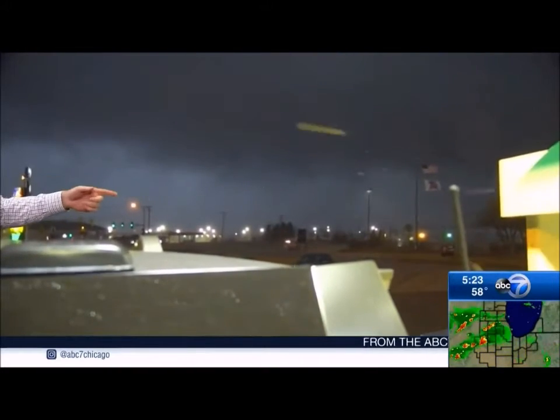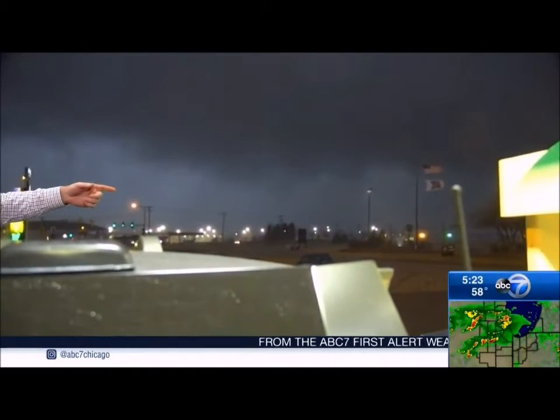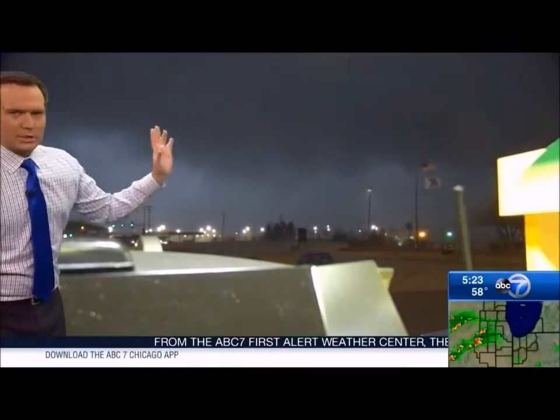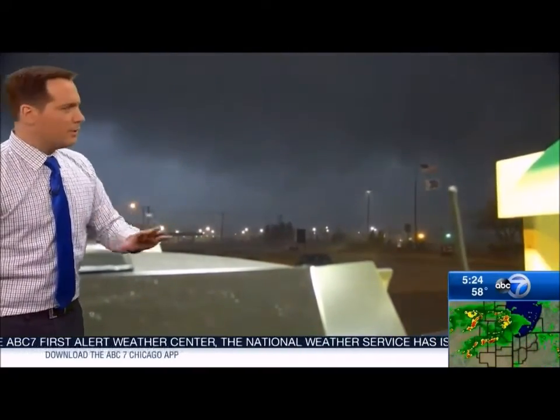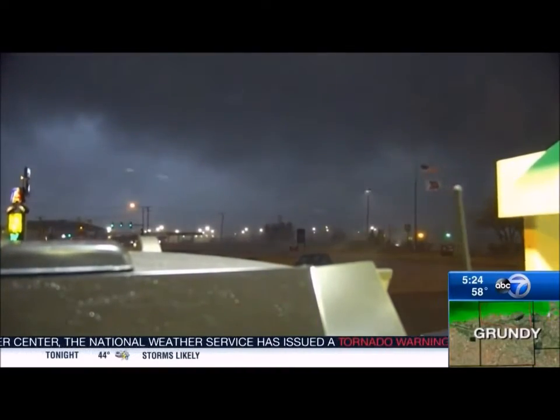Go in there if you need to. Just stay safe, okay? Our reporters know what to do in this type of situation. Boy, this is scary right now because here it comes.